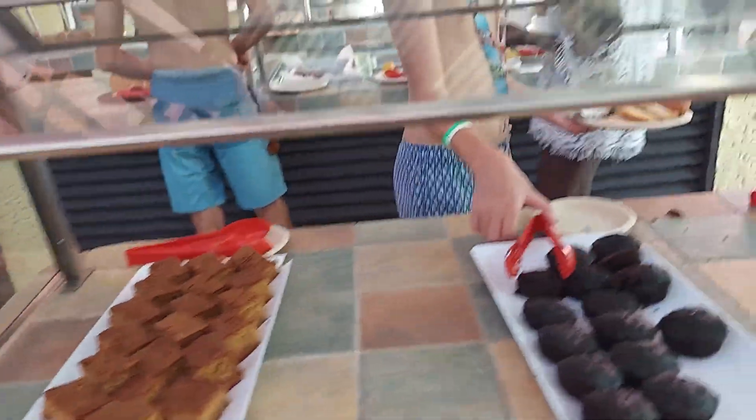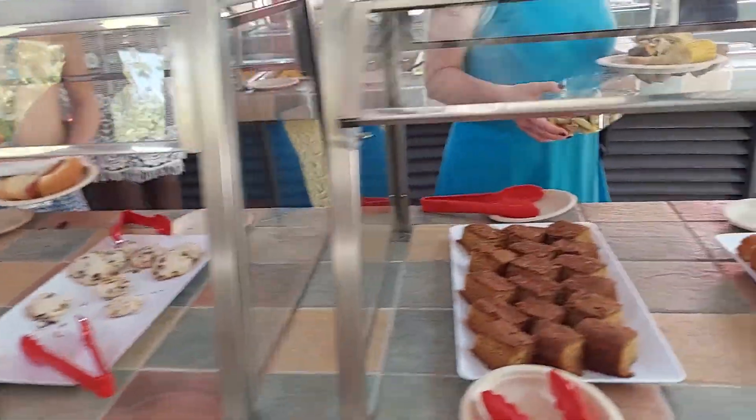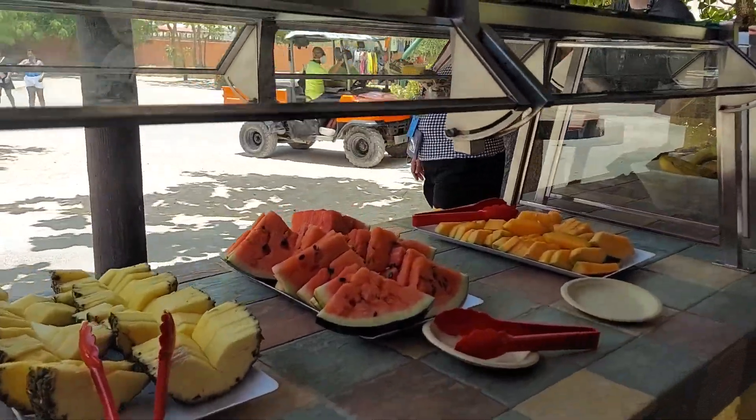My favorite — dessert! And we've got fresh fruit too.